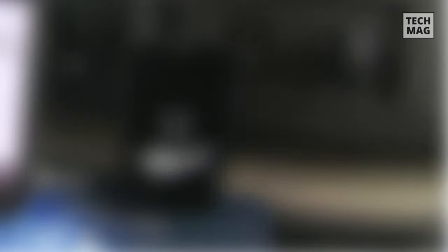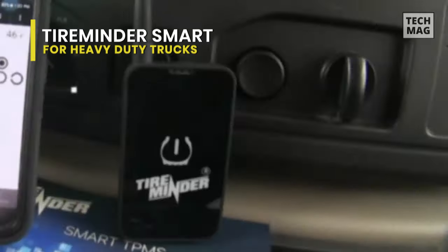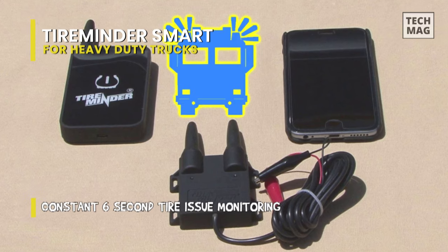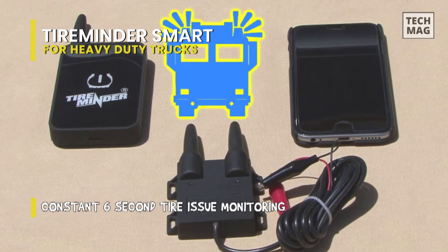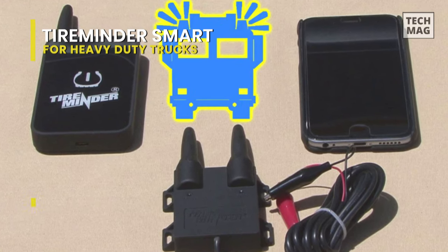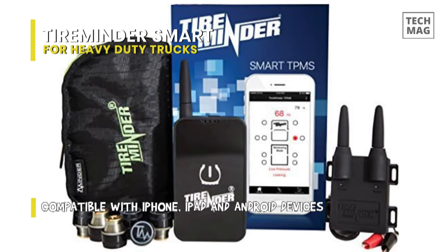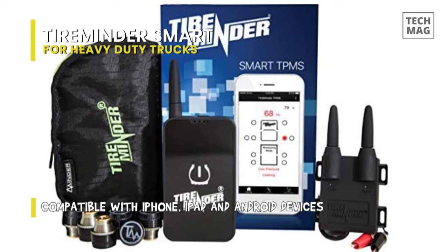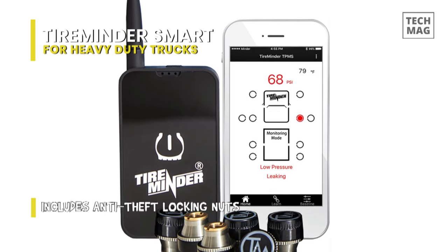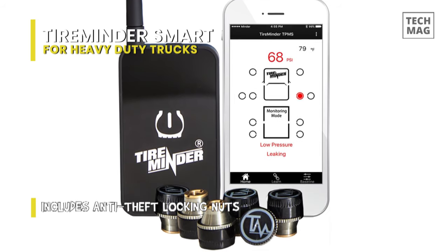Next is TireMinder Smart — the world's first and only smartphone-based tire monitoring system designed specifically for RVs. Every six seconds, this TireMinder TPMS checks for tire issues, and if an issue occurs, its included Bluetooth adapter alerts using both an audible and visual alert. It can also send alerts directly to your iPhone, iPad, or Android device via its app. It monitors high pressure, low pressure, rapid leaks, slow leaks, high temperature, and blowouts. Including the TireMinder Rhino signal booster provides three times greater signal strength than the original booster.